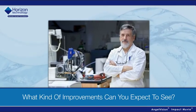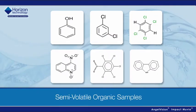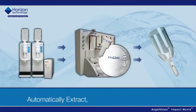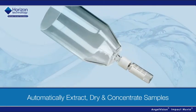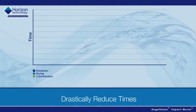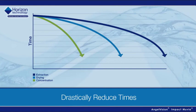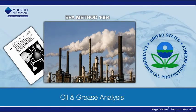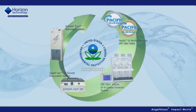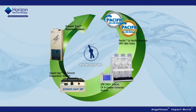So what kind of improvements will you see on a day-to-day basis? For semi-volatile organic samples, we can automatically extract, dry, and concentrate the sample right into a GC vial, drastically reducing extraction, drying, and concentration times. Horizon is also a total solution provider for oil and grease analysis, providing turnkey automated solutions for the extraction and evaporation of your samples, ensuring compliance with EPA Method 1664.